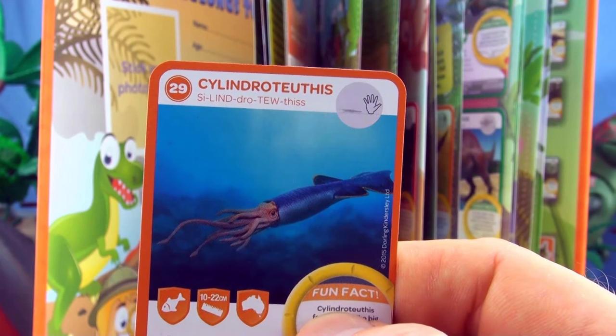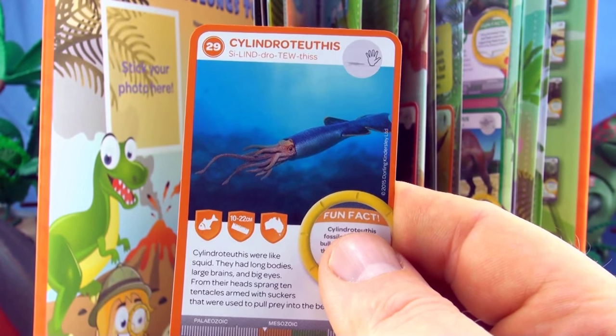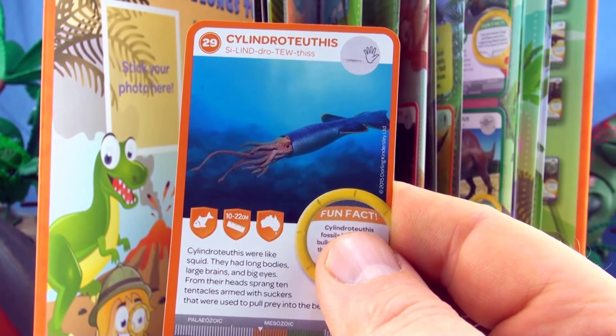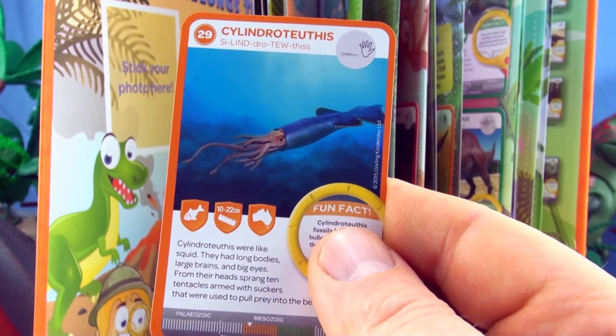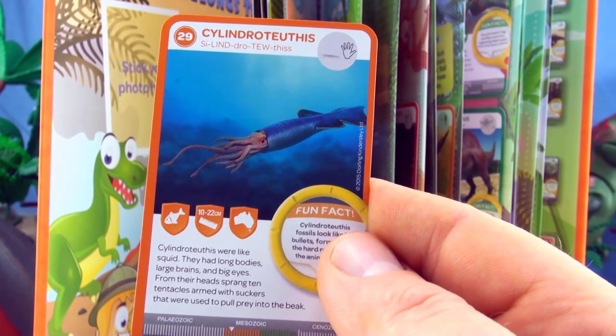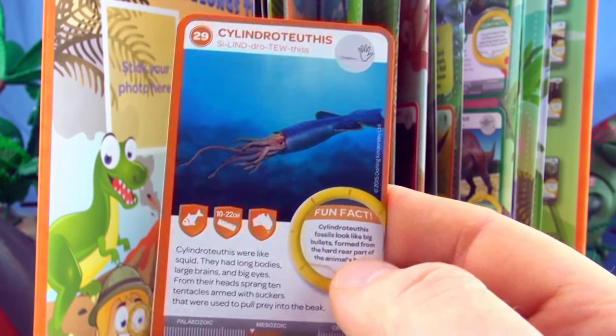Number 29, Cylindroteuthis. Cylindroteuthis were like squid. They had long bodies, large brains and big eyes. From their heads sprang ten tentacles, arms and suckers that were used to pull prey into the beak. We already have Cylindroteuthis in our collection.